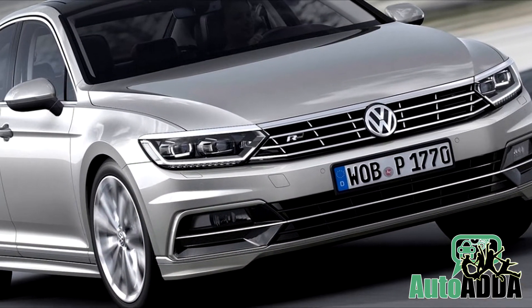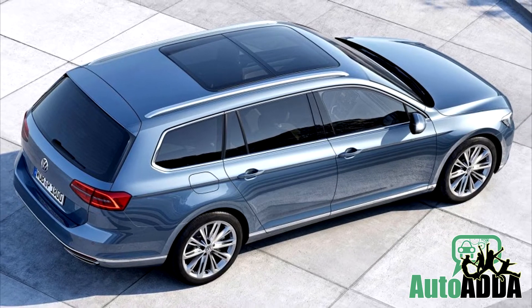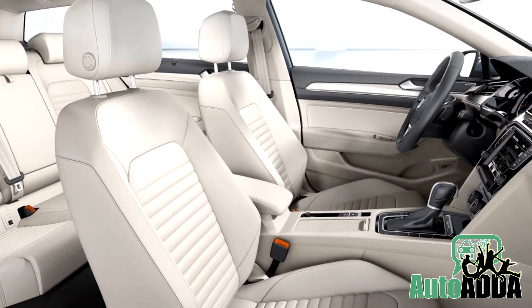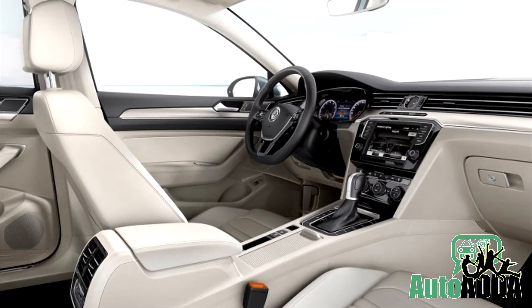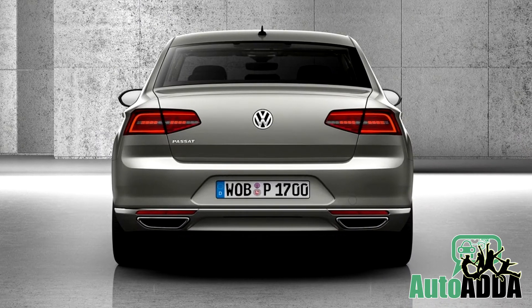In fact, the 2015 Passat is also stretched on wheelbase and width but lowered on height. It is supposed to be enormous space inside with an enlarged boot. Apparently, the pricing and other details may be brought to light soon.